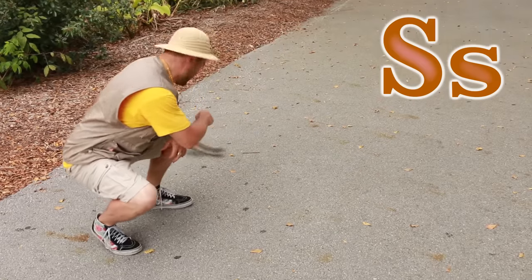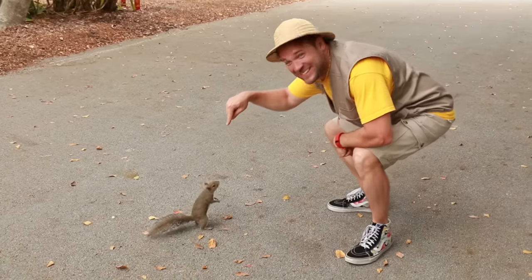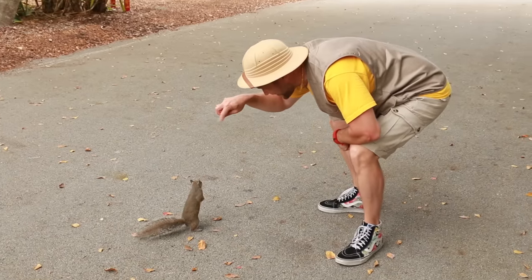S is for squirrel. Look at him, he is so cute. Hello, Mr. Squirrel. Hello.